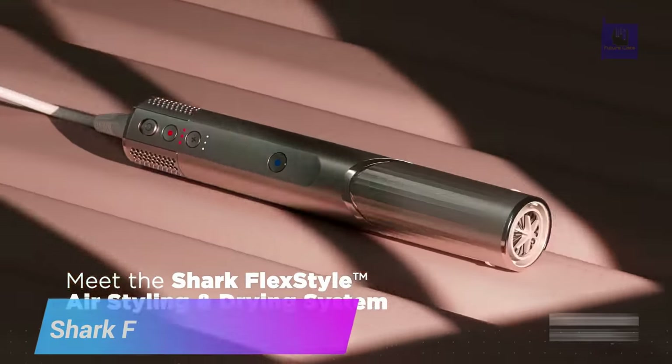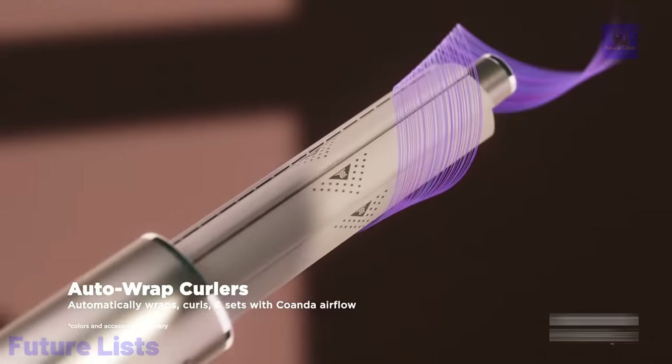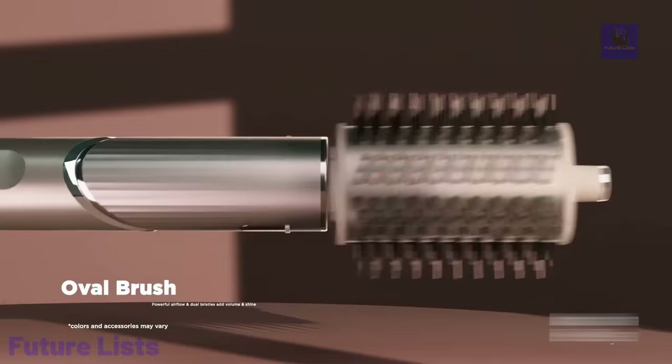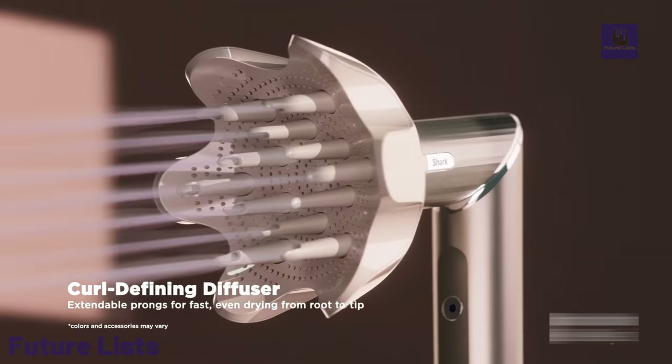The innovative design of the Shark Flex Style combines the functionality of a hairdryer and a styling brush into one convenient device, reducing drying time and minimizing heat damage. This powerful airflow and advanced bristle technology allows you to dry and style your hair simultaneously with adjustable heat and speed settings.